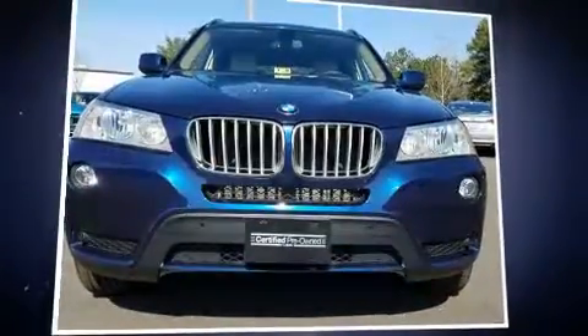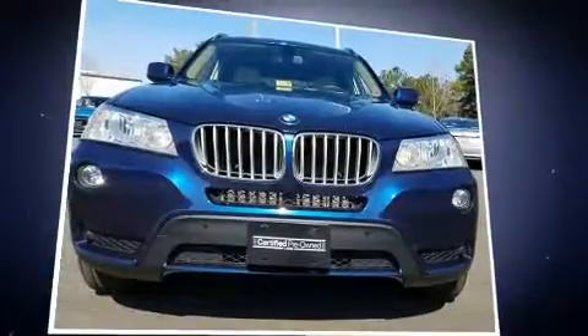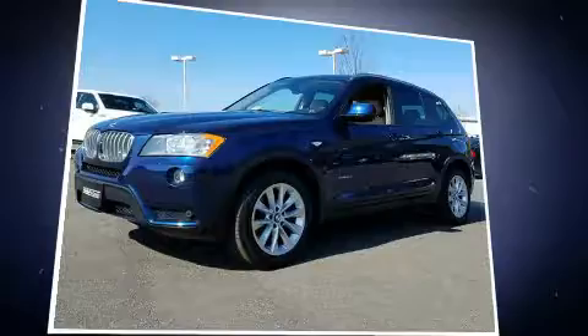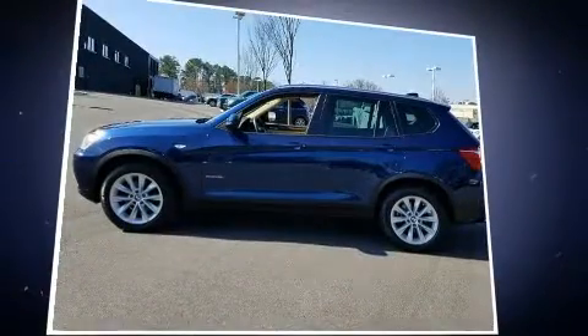Introducing the 2014 BMW X3 X-Drive 28i. With fewer than 35,000 miles on the odometer, this model delivers an exhilarating ride without compromising ultimate luxury.